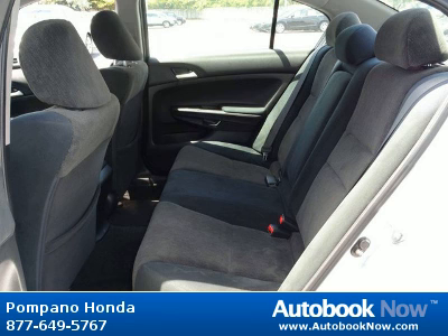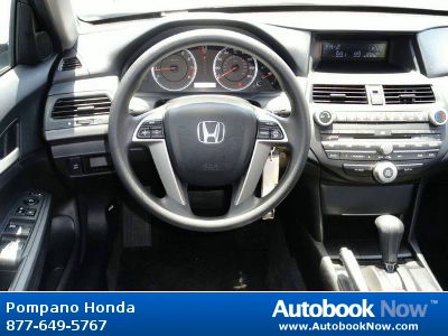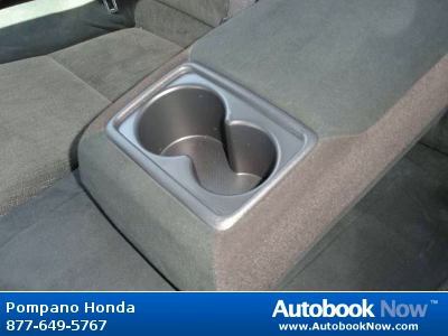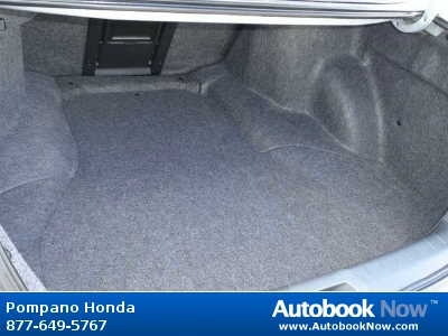Features include dual chamber front seat side airbags, emergency interior trunk opener, latch child safety seat anchors, side curtain airbags, and much more. Visit autobooknow.com for more details.